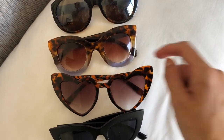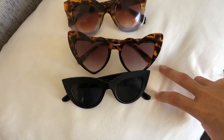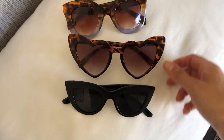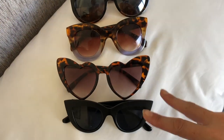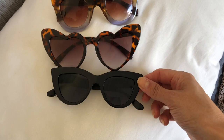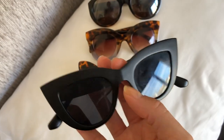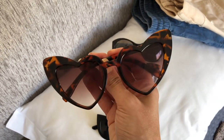I also have a pair from Primark — only three pounds and I've had so many compliments on them. They're quite oversized with a lovely shape that goes from tortoiseshell into a purpley shade. The other two I bought new from Amazon just before the trip. I'll put links in the description box. I really like this cat-eye style in matte black — Amazon do them in loads of different colors.